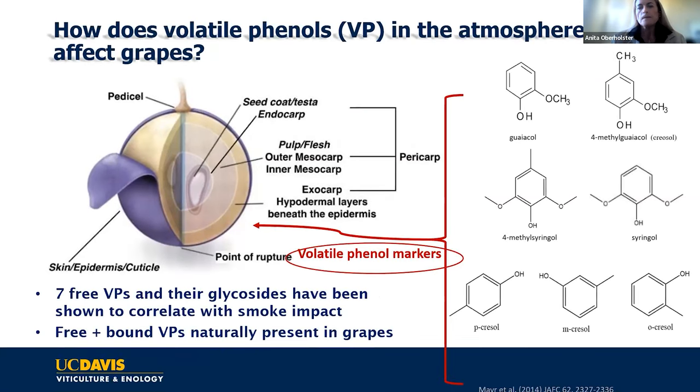The Australians have done a lot of this work. There are at least seven free volatile phenols that have been correlated with smoke impact in grapes that could potentially result in a smoke-tainted wine. All seven of these free volatile phenols can also have various glycosylated forms. Depending on the vegetation burning, you can have different volatile phenols being released and different combinations, but research indicates they will also result in a smoke-impacted grape and potentially smoke-tainted wine.